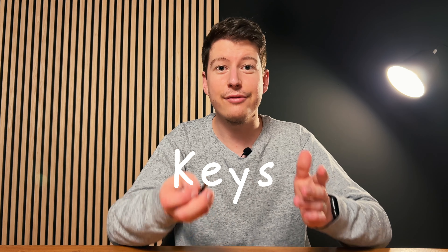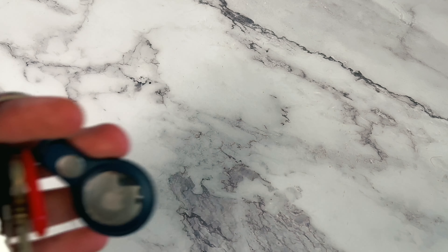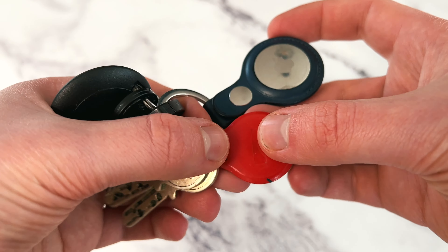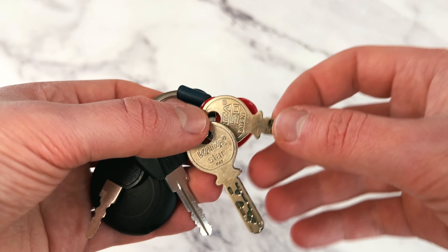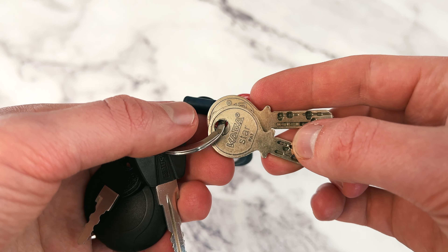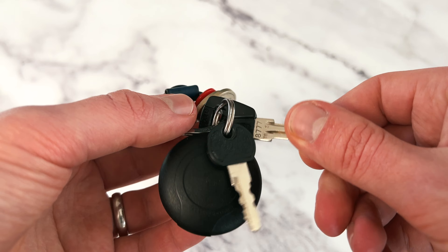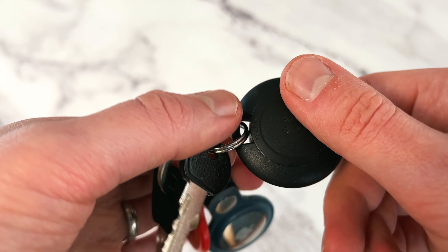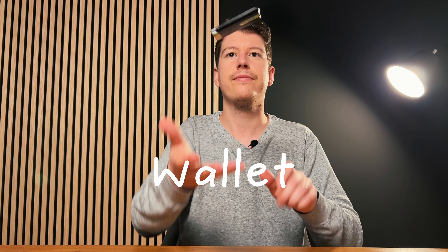My parents gifted me an AirTag for Christmas, so if I ever lose my keys — which never happens — I can find them again. My key setup is very simple: just a normal ring with my keys attached. I have one door opener and a badge for my workplace, my home key, and the key for my parents' home. Next to those are two keys for my bike: one for the electric bike battery and one for the bike lock. That's it.